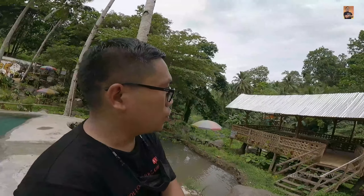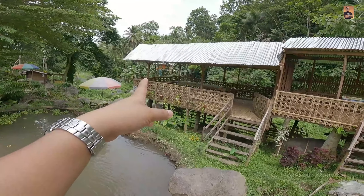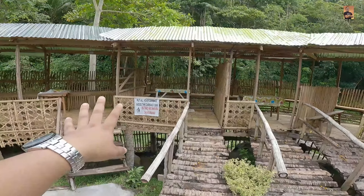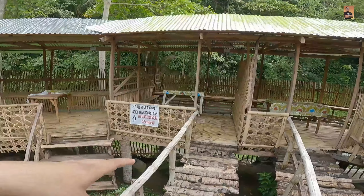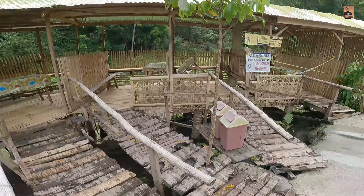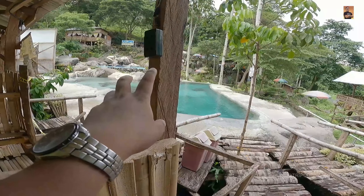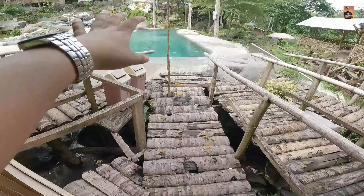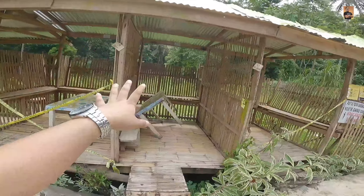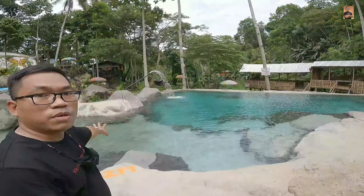Yung mga cottages nila nagmumula mula sa P250 hanggang sa P1,000. Itong cottage na yan is P1,000 — family size, kung marami kayo sa pamilya. Saka ito yung P500. Ito yung P300 — medyo maliit ng konti, para sa mga magbabarkada na ilan lang kayo. So ito P250, may outlet na rin siya — kung may dala kayong speaker o magsacharge ng cellphone, pwede. Sulit na.